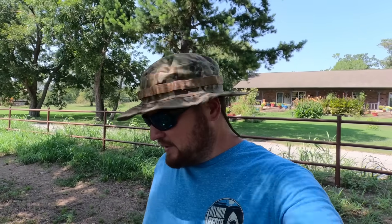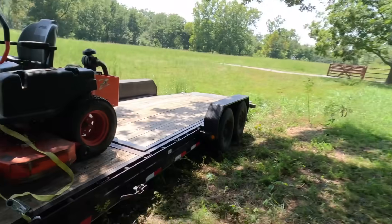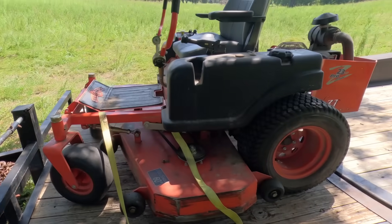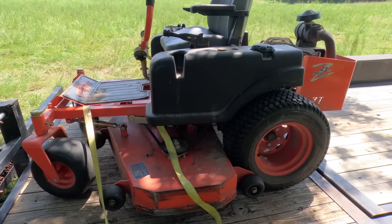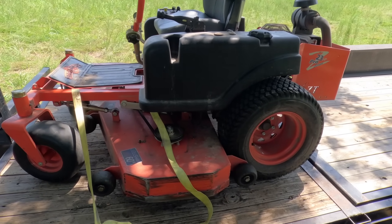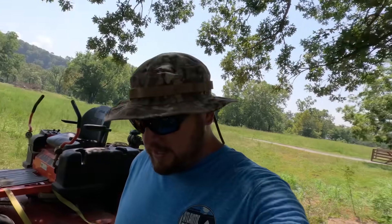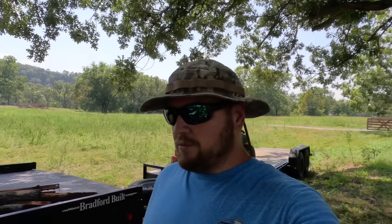My mom said bring a weed eater, and I said mom it's way too hot to try to paint and weed eat. But now it's really getting out of control. So I've got my old bad boy lawn mower — there's a little story I want to share about this. It's a 2012 model, I've taken very good care of it, stored it in the shop. I bought it used when it was a year old, I've had it about nine years now, but it just recently started leaking oil really bad.